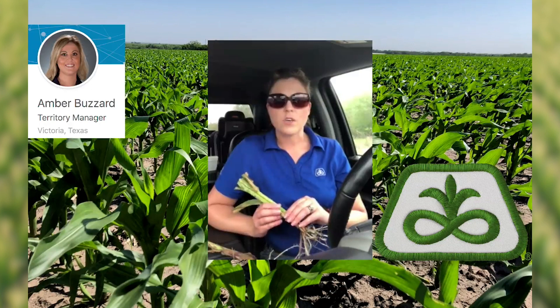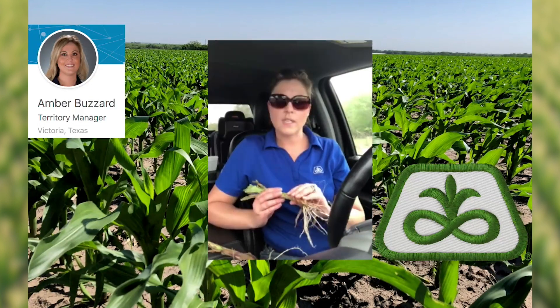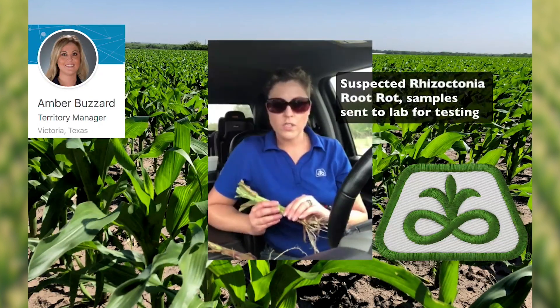Hi there! This is Amber Buzzard, a territory manager with Pioneer in South Texas. Wanted to talk to you a little bit today about an agronomic issue that we're starting to see here along the upper Gulf Coast of Texas. We're starting to see some Rhizoctonia root rot, so wanted to just talk to you for a minute about that, give you some scouting tips, and let you know what to be on the lookout for as you're out looking at some corn right now.